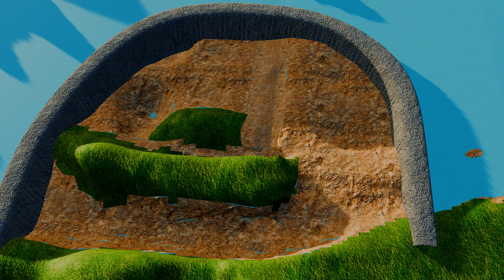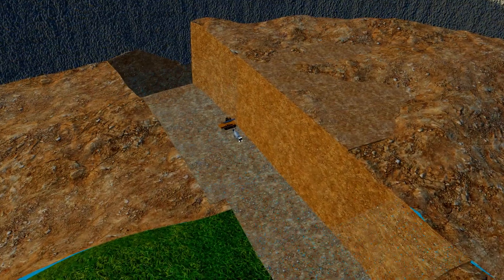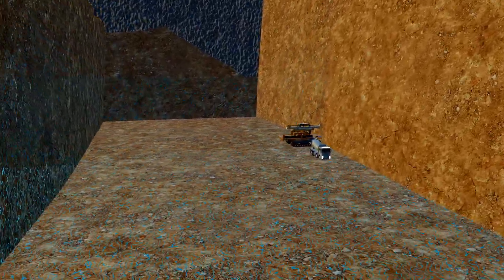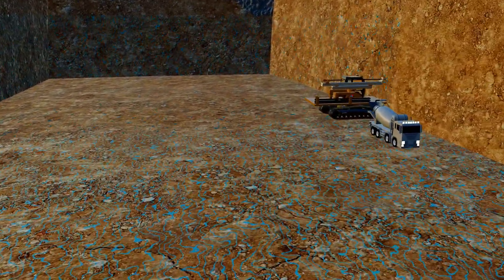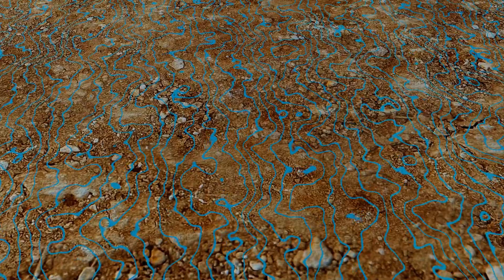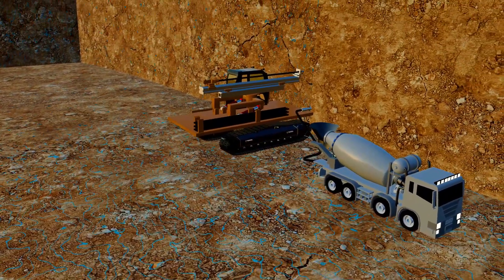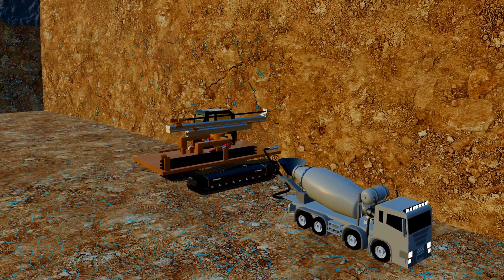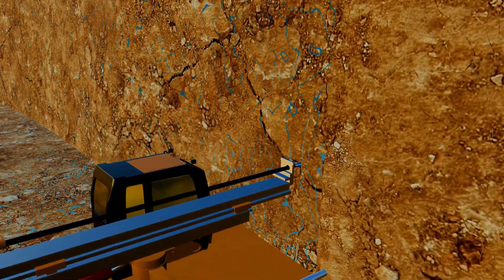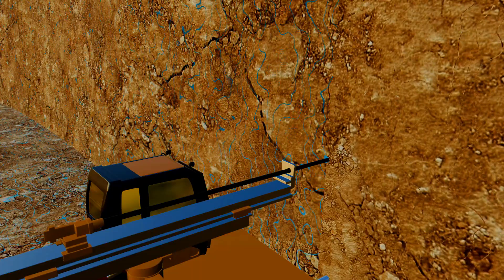After the coffer dam was completed, excavation of the riverbed began. This continued until engineers reached a solid bedrock layer, located at a depth of approximately 40 to 50 meters. The next challenge was ensuring foundation stability against earthquakes. If an earthquake caused cracks in the foundation, water could seep through, potentially leading to the dam's collapse. To prevent this, any cracks in the bedrock were sealed using cement and chemical grouting. Horizontal drilling machines were used to create openings, and a high-pressure mixture of cement and chemical grout was injected, sealing the leaks and reinforcing the foundation against earthquakes.